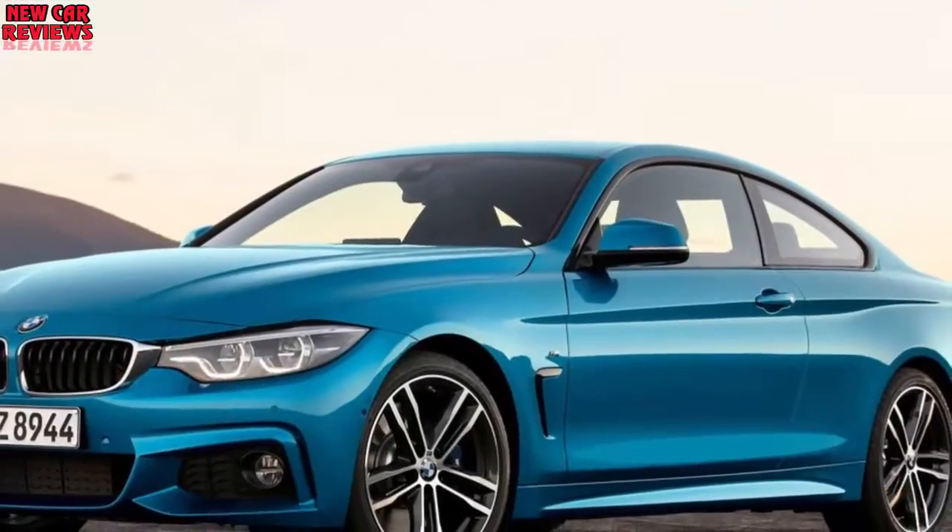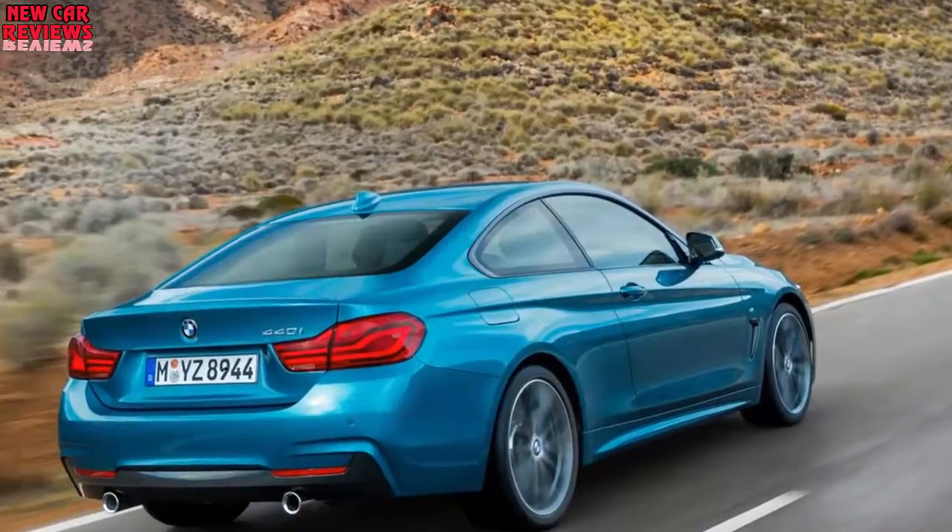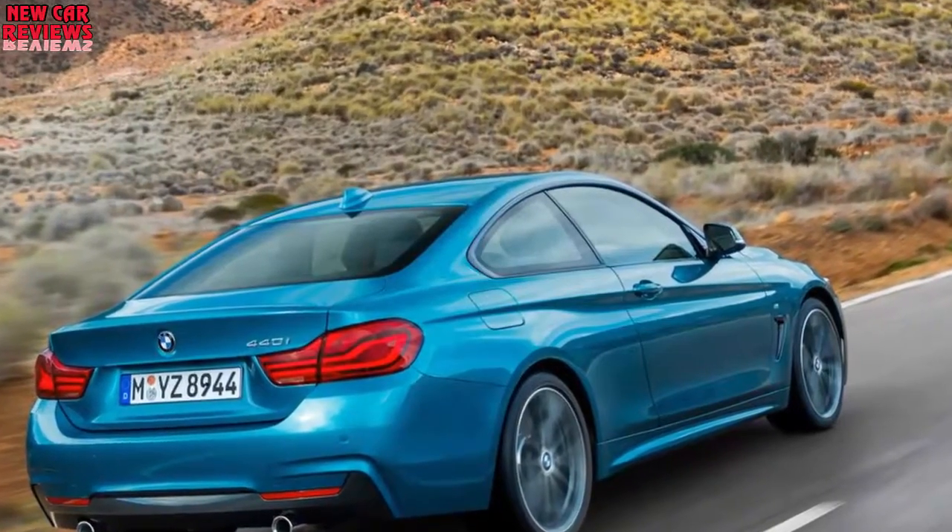Among the visual tweaks are new LED headlights and fog lights and revised bumpers. There are also new exterior colors: Snapper Rocks Blue and Sunset Orange.